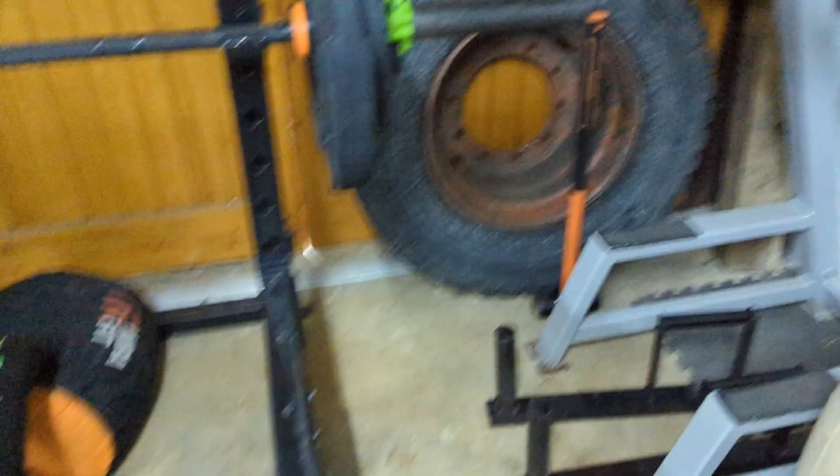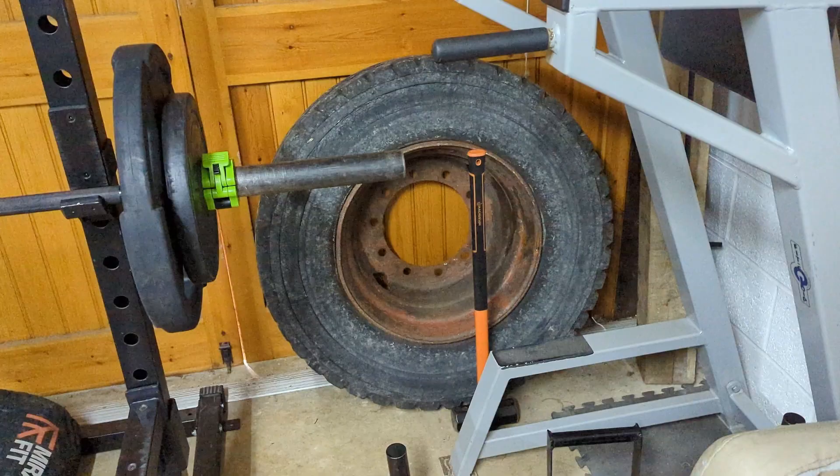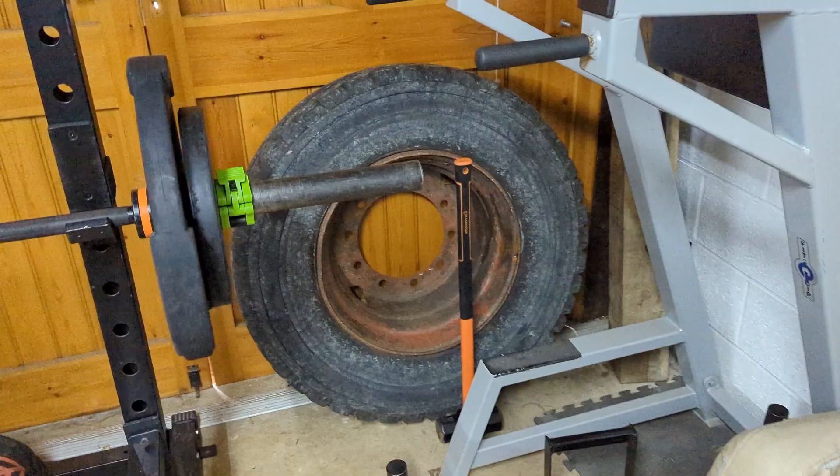Over here we've got a big 110 kilo truck tire that I found on the side of a road about 10 minutes from my house - very good find. Not quite light enough to carry on a shoulder in a loading medley, but I use it for arm-over-arm pulls, smacking it with the hammer, and some flips. Got it for absolutely free.